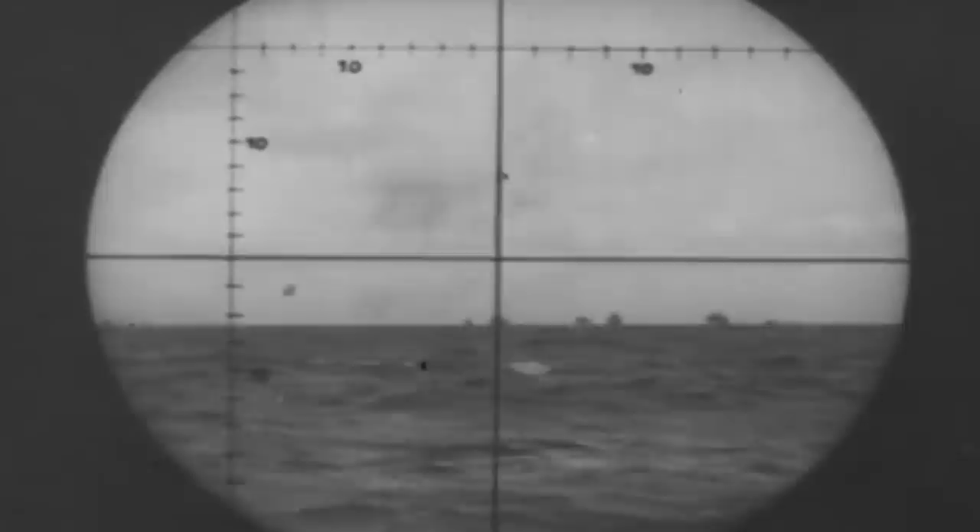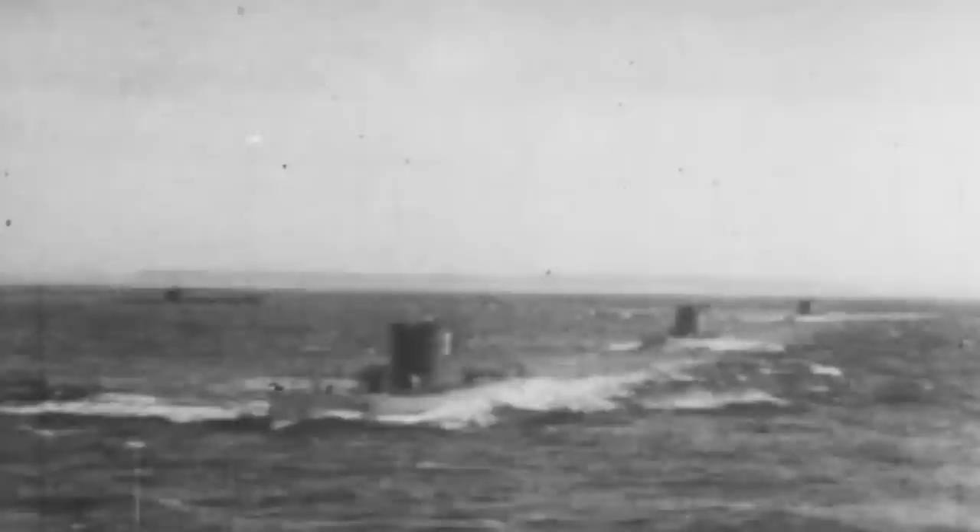During World War I, Germany created havoc in the seas by unconventional means. The German U-boats, or submarines, sent tons of Allied war material to the bottom of the ocean in such a practical approach that the US and its allies could not keep up with the production line of new supplies other nations desperately needed. Eventually, the US, Great Britain, and other countries realized that the submarine, although slow and clunky at times, was a useful war asset.